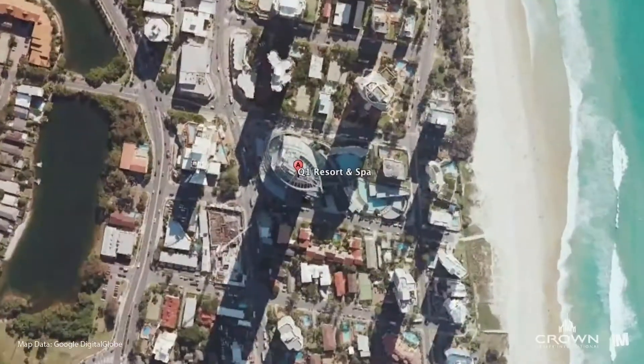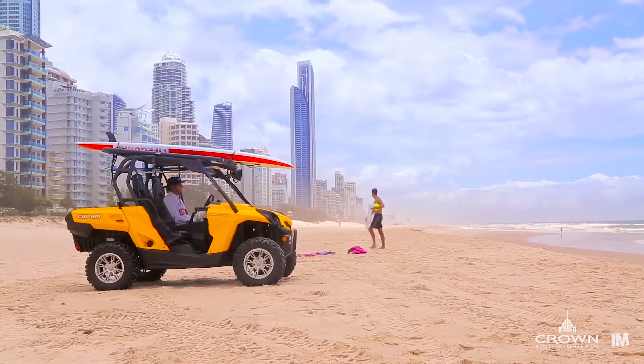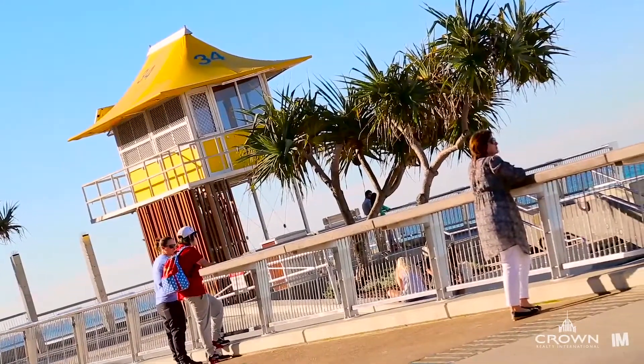Perfectly positioned in the center of the Gold Coast, the Q1 Resort and Spa has it all — from the world-famous beach of Surfers Paradise to the fine dining and shopping at Broadbeach. It's only ever minutes to whatever activity your heart desires.